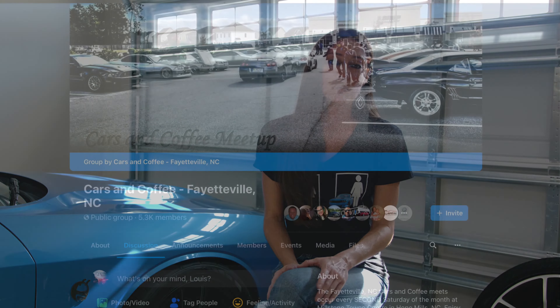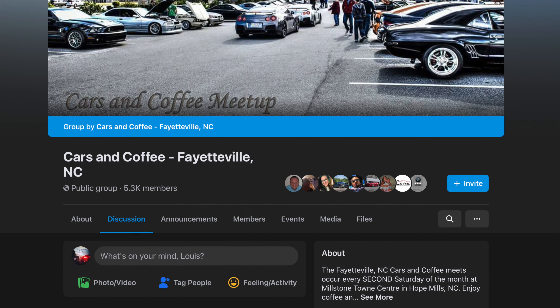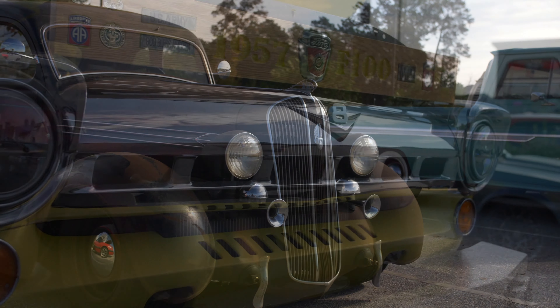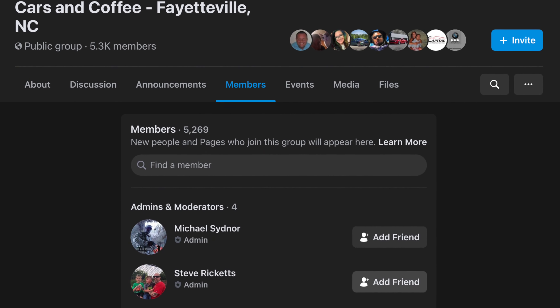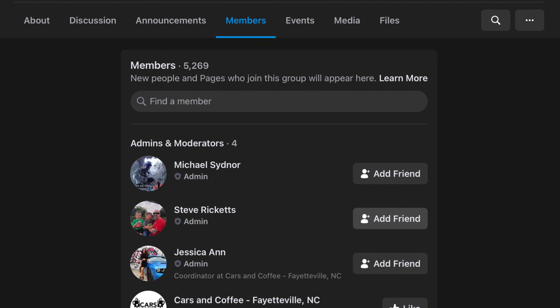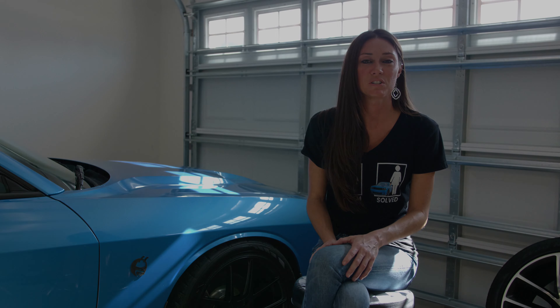I created a Facebook fan page and a group page and tried to get the word out the best I could. Through the years the ways I've tried to get the word out have changed, but it grew and grew. Now we're over 2,500 members on our group page and we have a really good showing — from less than 50 cars to up to 500 cars now.